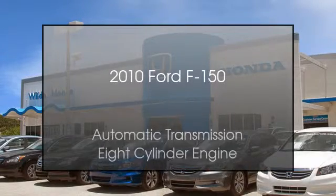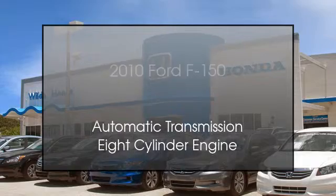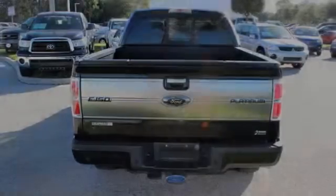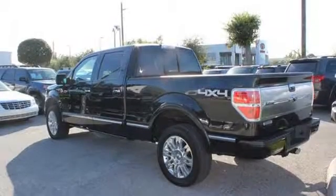This is a 2010 Ford F-150. This truck has an automatic transmission and an eight-cylinder engine.